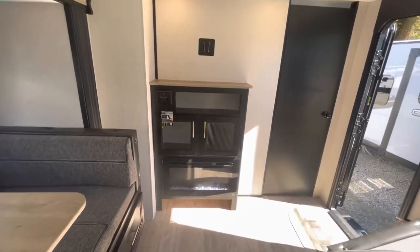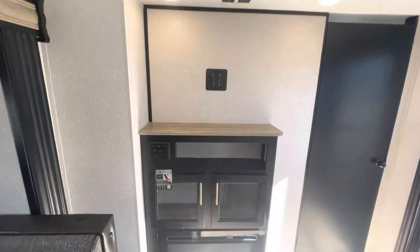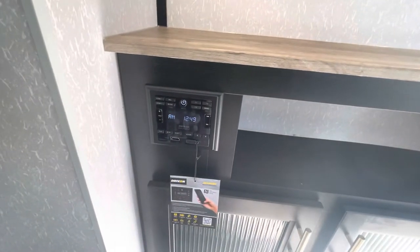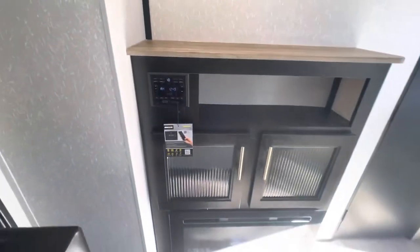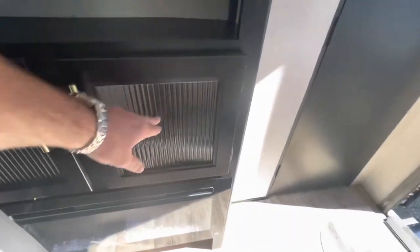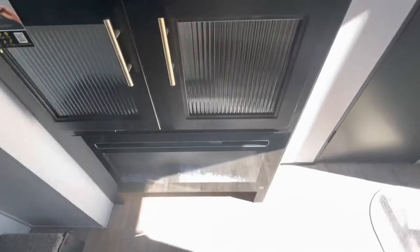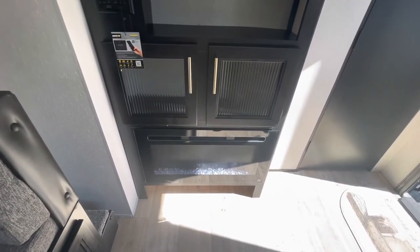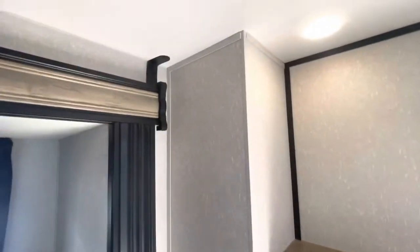In the entertainment area, you've got a spot for a TV. There's a Driven stereo system — you can sync your phone to it, and it has USB and HDMI hookups, with a nice textured glass front. The fireplace puts out electric heat, so you've got that as an additional heat source, along with built-in speakers.